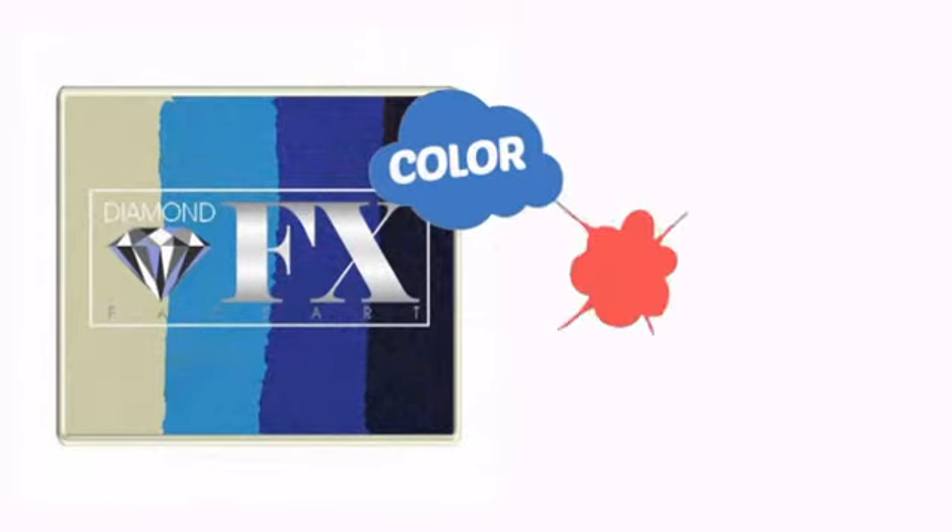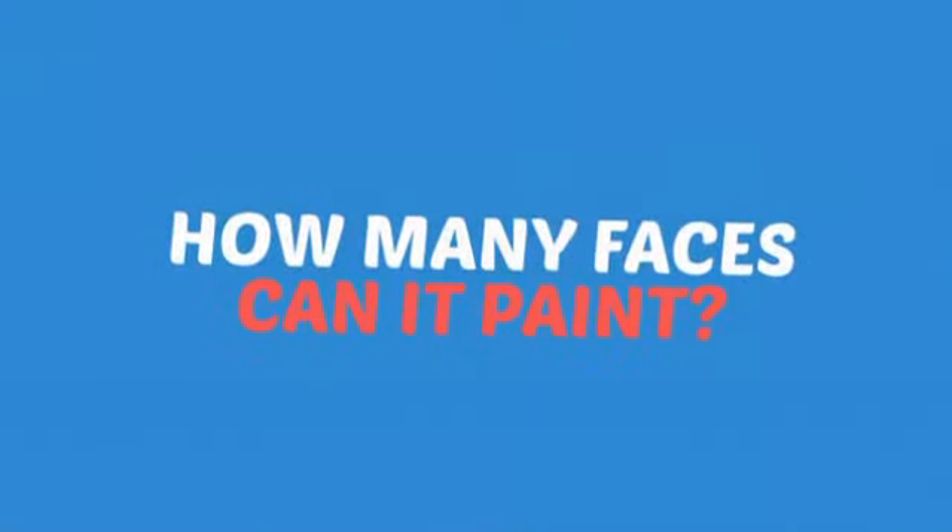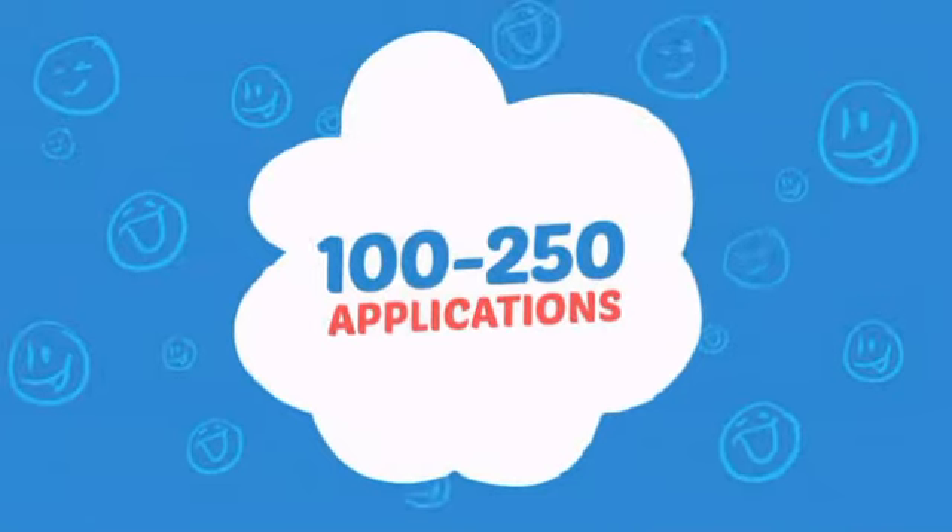With a high-quality color, it's the perfect way to get the perfect look. Wondering how many faces can it paint? How about up to 250? That's a lot of happy faces.